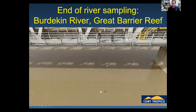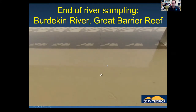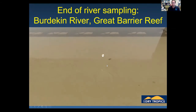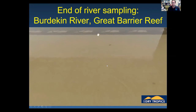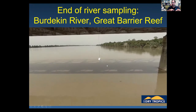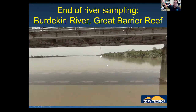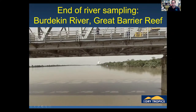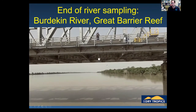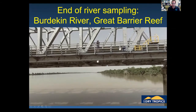We have a large dam that regulates 88% of the catchment area, and we've done a lot of work looking at how much sediment is being trapped in the dam. We're sampling the tributaries well up into the catchment area, and further downstream when the river is flooding, looking at the flood plumes and sediment regimes on the inshore areas of the Great Barrier Reef.